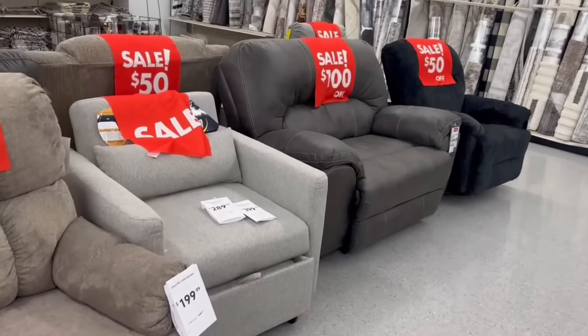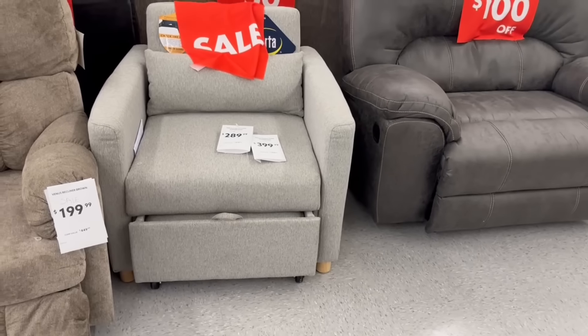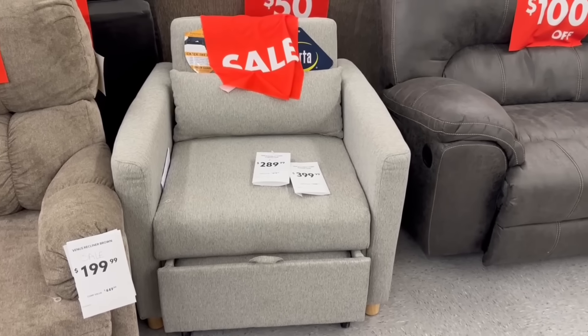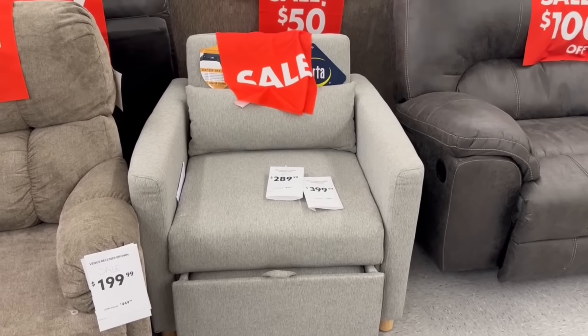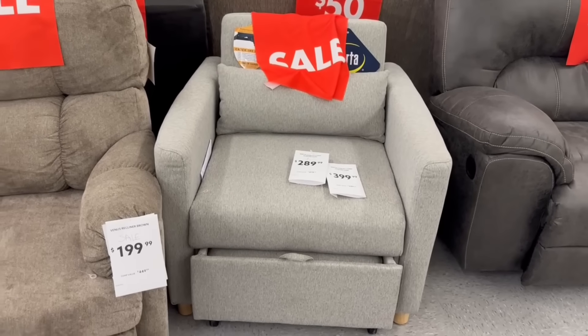You all remember this sleeper chair? It is on sale today for $290 — it was $400. And they have another color, which is blue on the other side and I'll show it to you in just a minute.